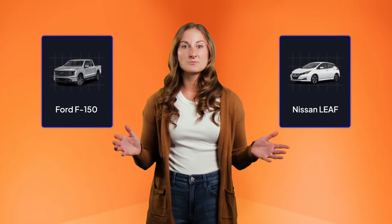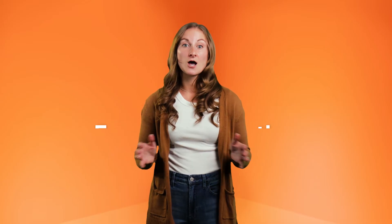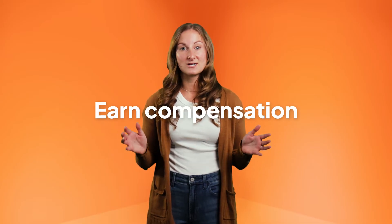Very few vehicles and EV chargers support V-to-G right now, but it's something to get excited about in the future. By getting an EV with V-to-G capability, like the Ford F-150 Lightning or the Nissan Leaf, you could be eligible to participate in demand response programs in the future and earn compensation for sending power to the grid when it's stressed.